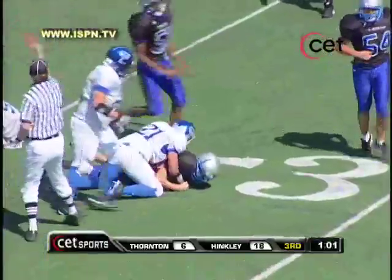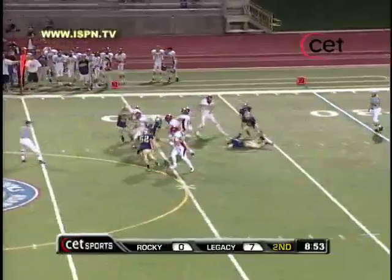Lopez got another one. Four interceptions for Zach Lopez. That's one of their top receivers.